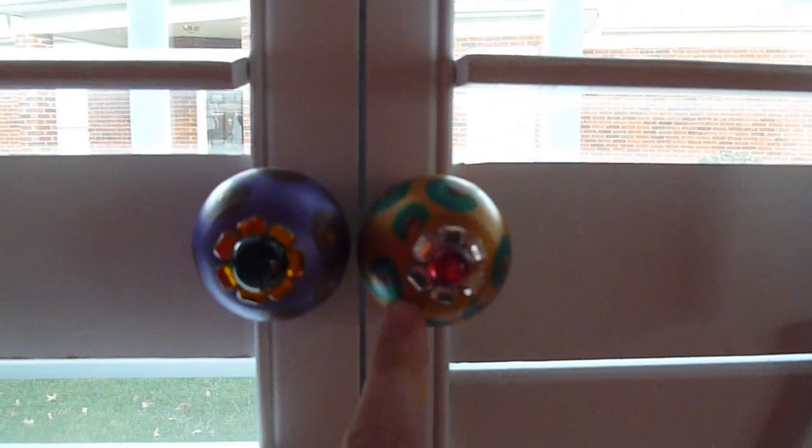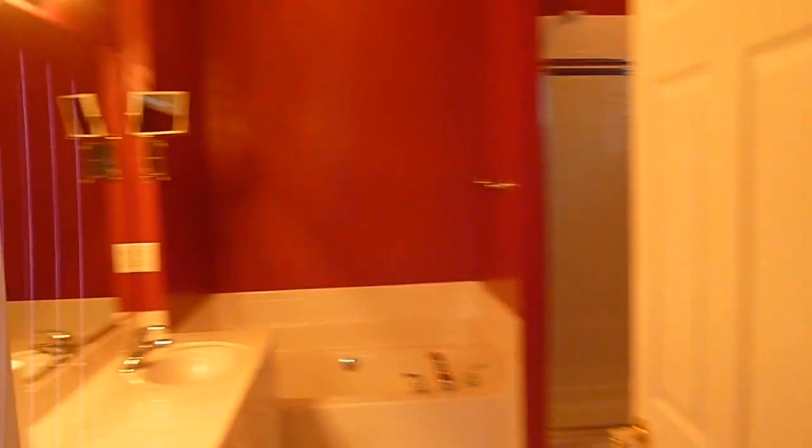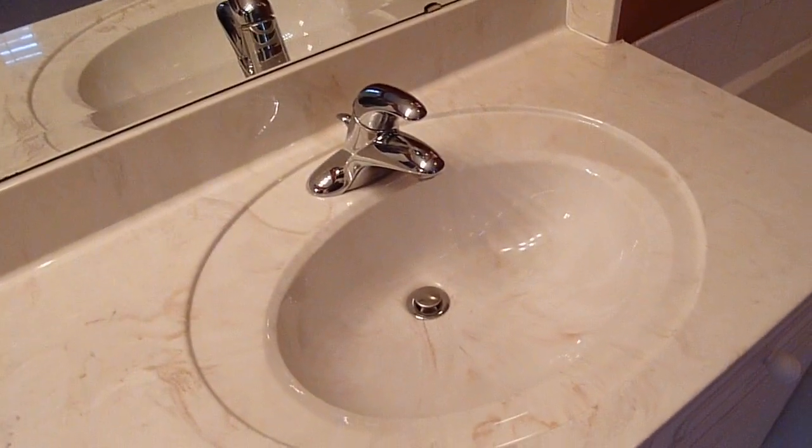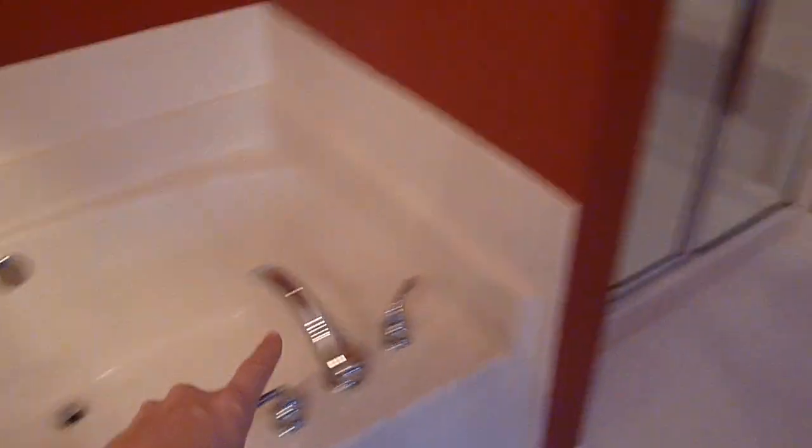This is the master bath — again the same red color, but this is all changing. She's painting this, and she is getting new countertops — updating all of this stuff. She's got a nice bathtub and there is the shower. So yeah, that is my mom's new place!